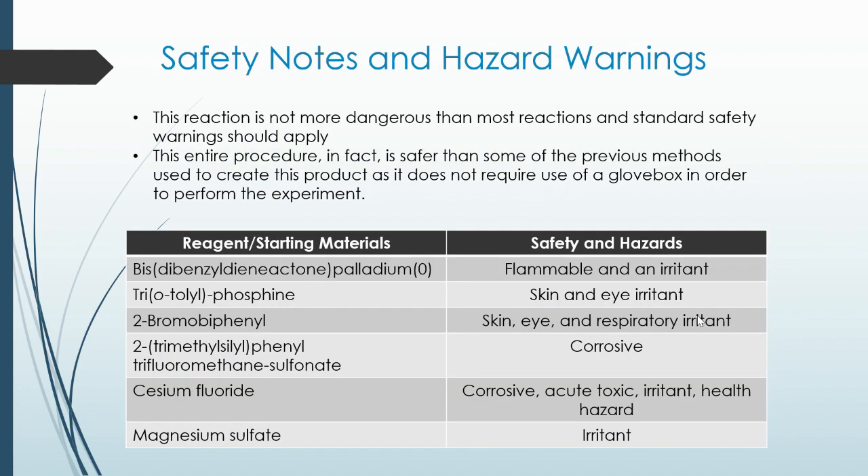Safety and warnings. This reaction is not more dangerous than any other reactions, especially when compared to previous approaches where the whole procedure had to occur inside a glovebox. Dibenzylideneacetone palladium is flammable and an irritant. Tri-o-tolylphosphine is a skin and eye irritant. 2-bromobiphenyl is a skin, eye, and respiratory irritant. 2-trimethylsilylphenyl trifluoromethane sulfonate is corrosive. Cesium fluoride is corrosive, acutely toxic, and an irritant and health hazard. Magnesium sulfate is an irritant. Basic safety in the lab: gloves, lab coat, goggles — do not breathe it in.